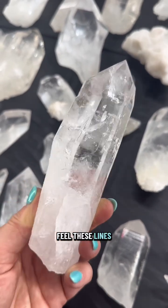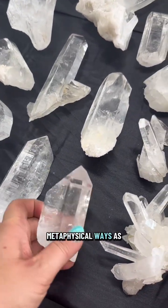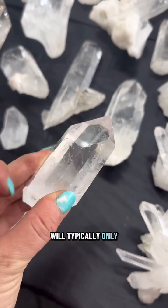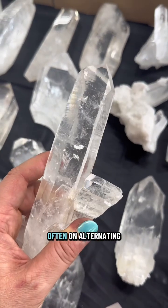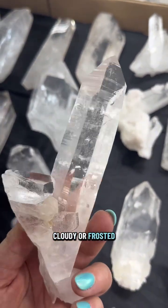Typically, you can feel these lines with your fingers. Lemurian Quartz is unique in many metaphysical ways as well as geological. The lines on Lemurian Quartz will typically only appear on a few sides of the crystal, often on alternating sides. The sides with lines can be cloudy or frosted looking.